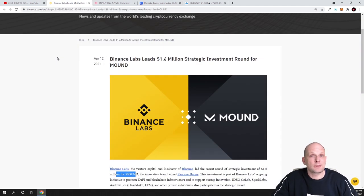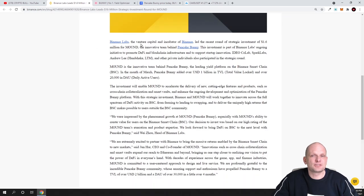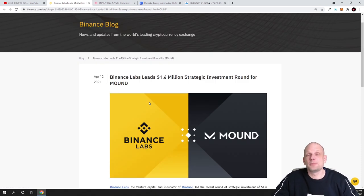I will show you that this project is actually backed by Binance — Binance itself invested $1.6 million into this project. As you can see here, Binance Labs led a $1.6 million strategic investment round for Mound, and Mound is the developer of this project. Binance Labs, the venture capital and incubator of Binance, led this round for Mound, the innovative team behind PancakeBunny. This project has also been launched on Binance Launchpad, so this is a legit project backed by Binance.